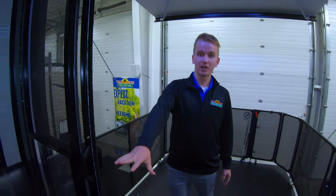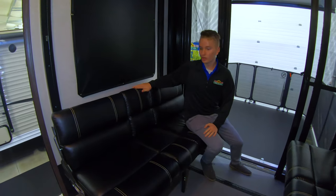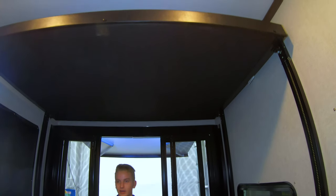We have nice little sofas in here which do fold down into beds. They also offer some nice cup holders here. They fold into a bed just like the one above me — they fold down and allow you to have bunk beds for sleeping for four back here.